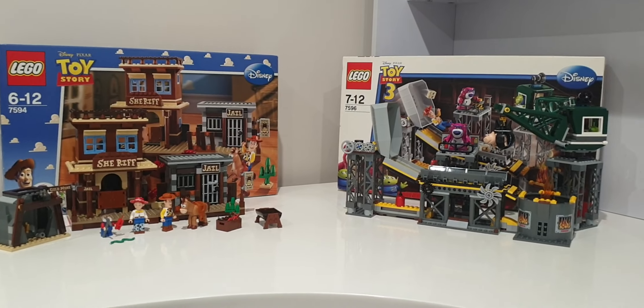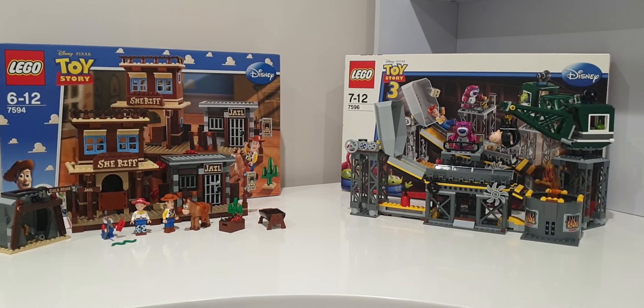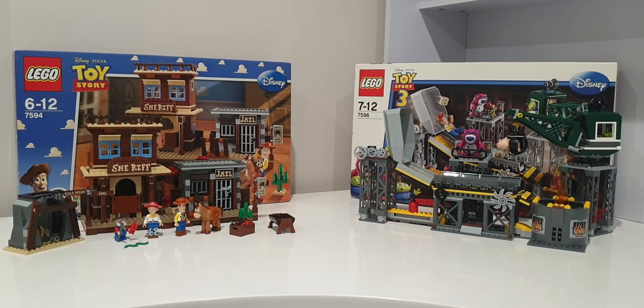That is it for this comparison video. Which set do you like better — the Trash Compactor or Woody's Roundup? Let me know in the comments. That's it for now, and I'll see you guys later. Bye.